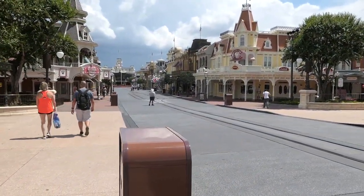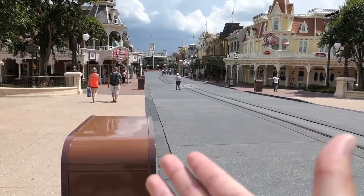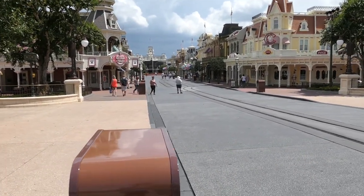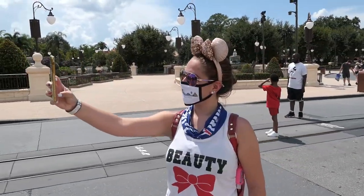Here is a look down Main Street, and this is something that you never see — it is empty. This is mind-blowing. If you guys have been to Disney, you know how busy Main Street gets. This is absolutely insane and it's been like this pretty much the whole day.